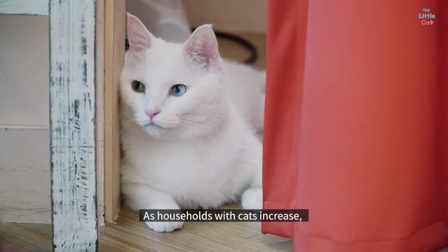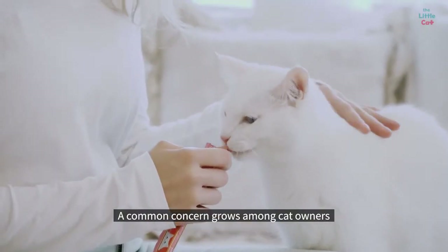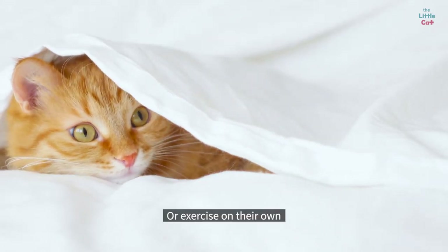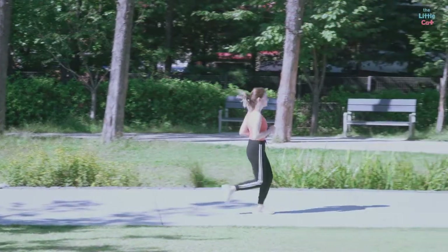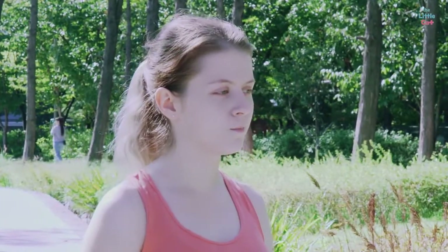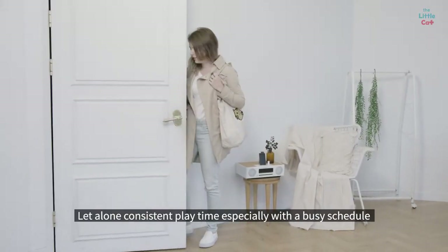As households with cats increase, a common concern grows among cat owners: the cat's health. Cats do not take diet pills or exercise on their own. It's not easy to find the time to take the cat for a walk, let alone consistent playtime, especially with a busy schedule.